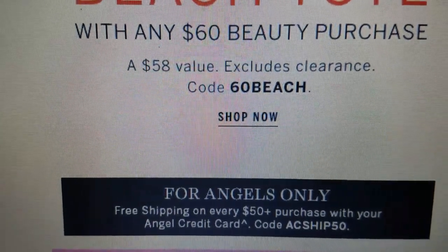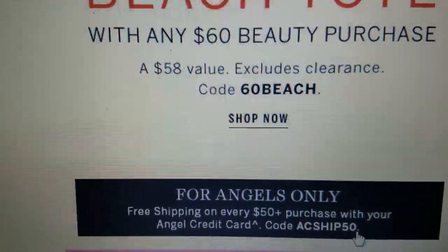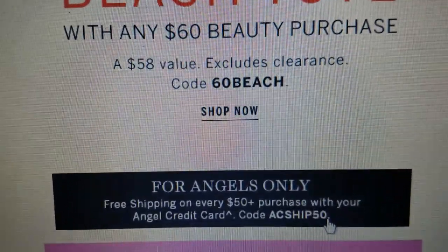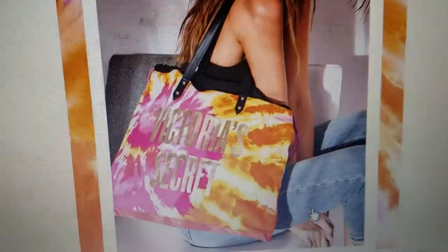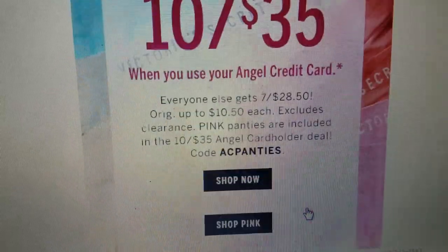Free shipping on every $50 purchase with your Angel credit card — code ACSHIP50. And yes, you can use these two codes together. I did use them and take advantage of that, so super excited. Just wanted to let y'all know about that sale.